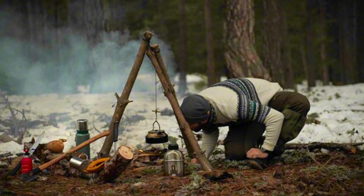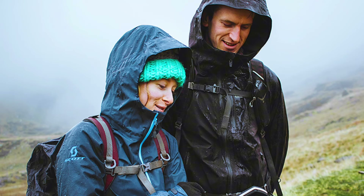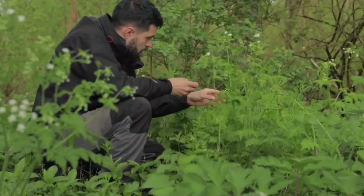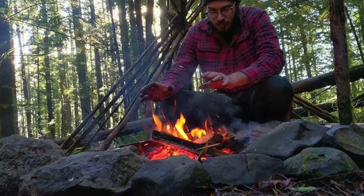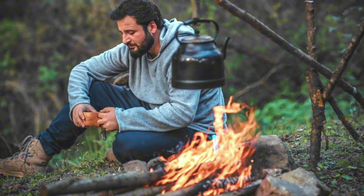Clothing for the outdoors: wearing appropriate clothing and gear for the weather and terrain is a crucial aspect of bushcraft camping that directly impacts your comfort, safety, and overall experience in the wilderness. When preparing for your adventure, it's essential to dress appropriately for the conditions you may encounter, including protecting yourself from the sun, cold, wind, and rain.